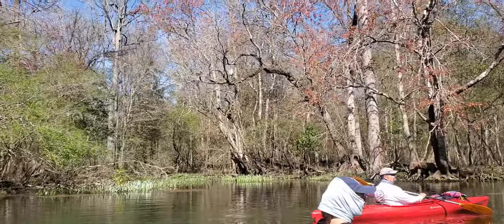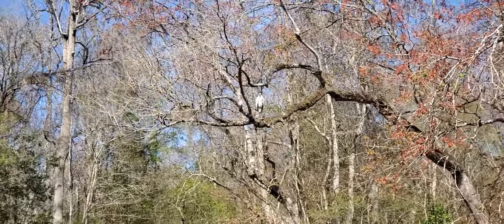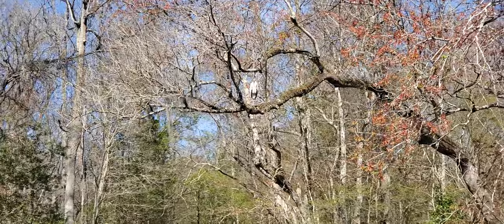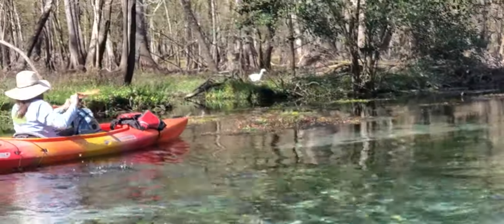Wood stork in the tree. I'm told the pink feet means he's ready to mate.